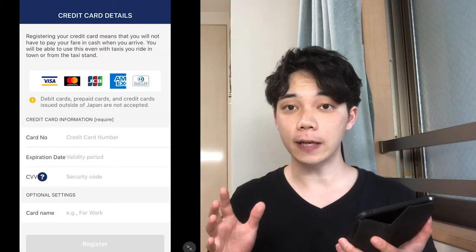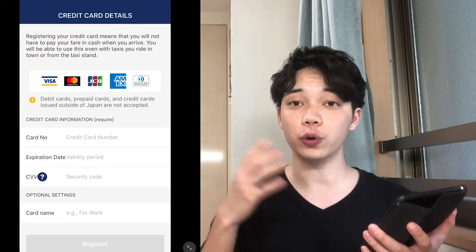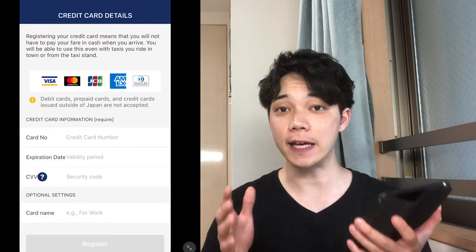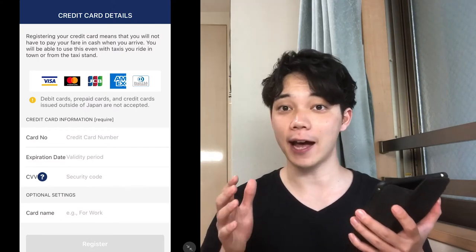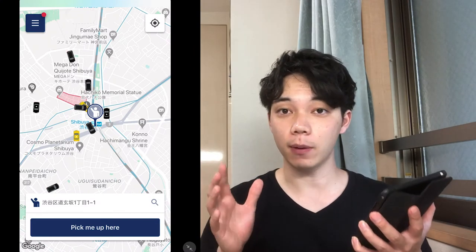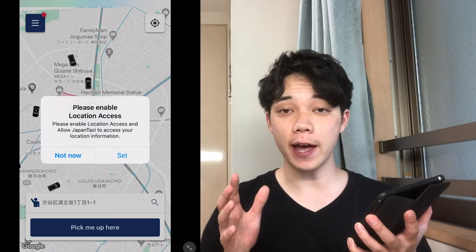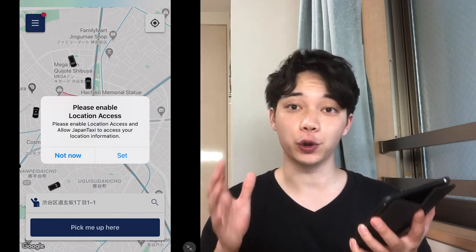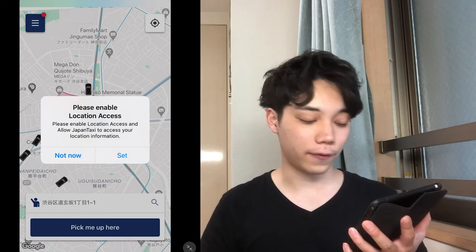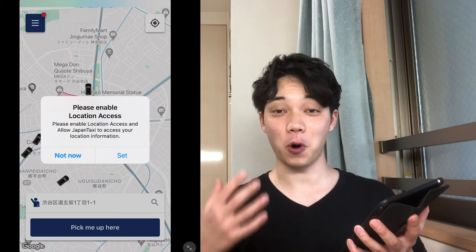You can also register your credit card information. I recommend you to do that because you won't have to speak Japanese when you check out in the taxi. If you turn on GPS, you can see where you are on the map.